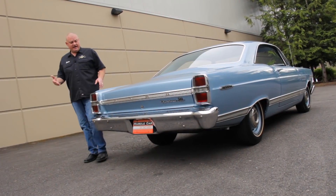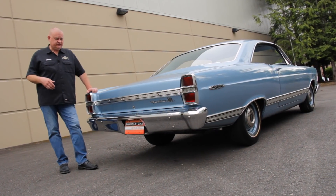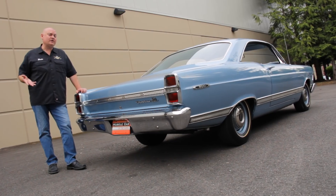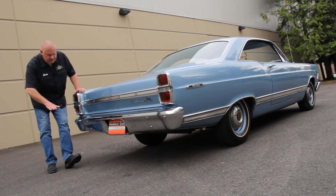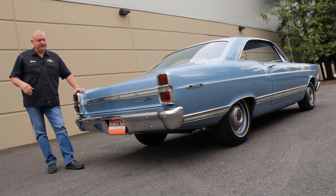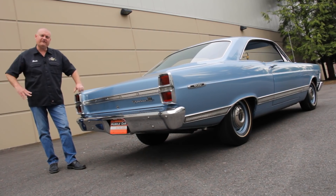When I was a kid, I remember that our neighbor had a car very similar to this. It was the same color, except it only had a 390 instead of the 427. But I'll never forget having a big wheel's eye view of the backside of the car and how the exhaust rumble nearly blew me off my big wheel.